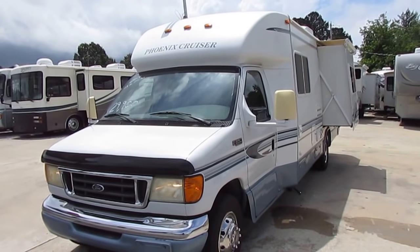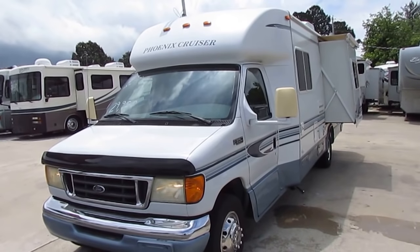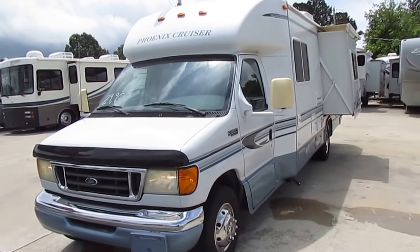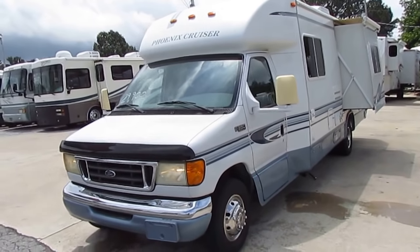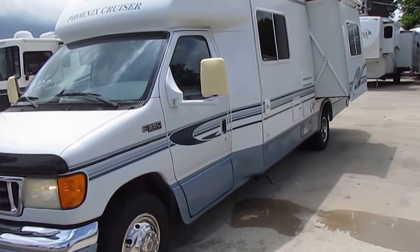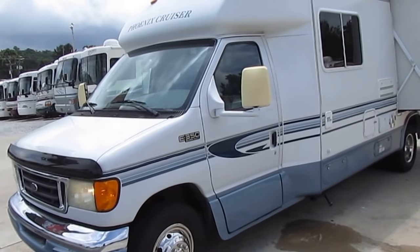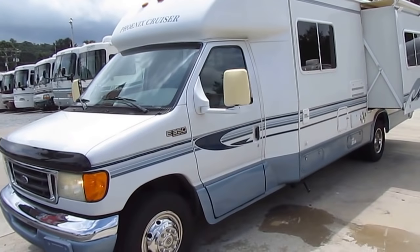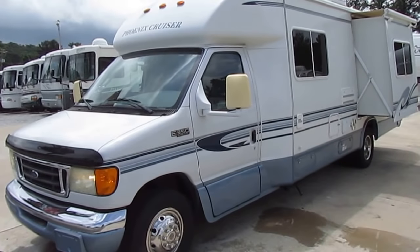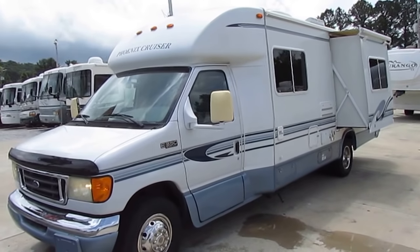Good afternoon folks. Big Bo here with another great and ultra-rare Class B Plus motorhome value from Parkway RV Center. This is a nice one we're going to look at today. This was a local North Georgia trade-in — people had this for a few years and decided they wanted a Class A. It's a rare brand too, you don't see many of these: 2004 Phoenix Cruiser by Phoenix USA, model number 2550 with a slide.